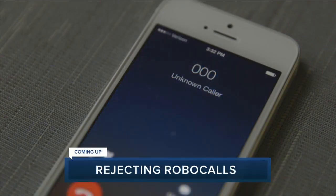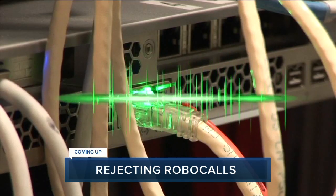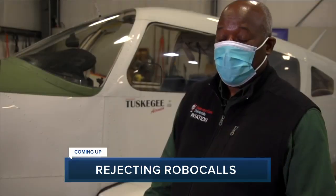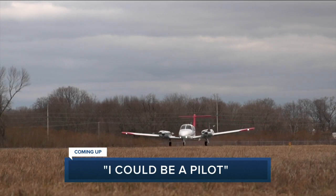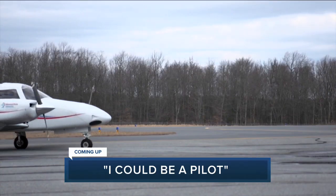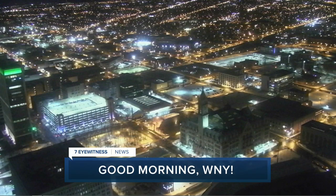Still ahead on 7 Eyewitness News: why one Buffalo Public School is staying closed today despite fixing a busted water main. Plus, how tired are you of getting those annoying robocalls about your car warranty? We'll show you how you can put the brakes on it for good. And this student can come here and think, I could be a pilot — the changes to aviation helping more people of diverse backgrounds take flight. Aaron is timing out when you'll need to break out the shovels and add that extra layer after today's warm-up. It's 6:09. Stay with us.